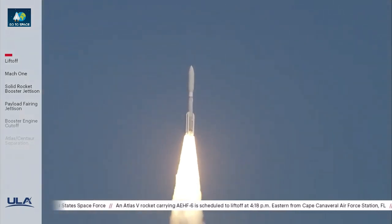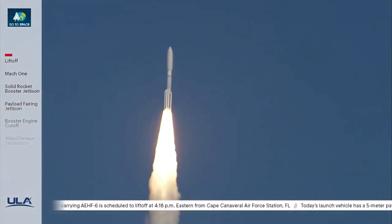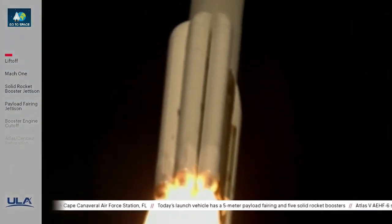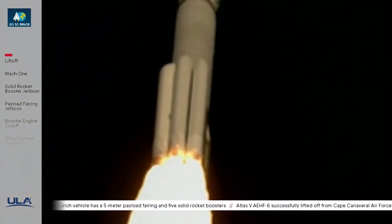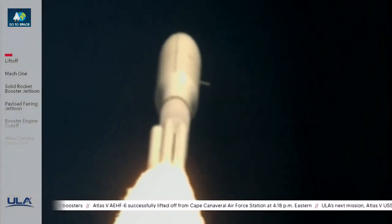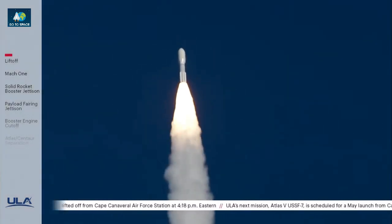Pitchover program passing 15 seconds into flight. PU has gone into closed-loop control. The RD-180 is throttling down to 67% thrust as expected, engine response is good. Passing 30 seconds, 35 seconds into flight. Mach 1 — Atlas V is now supersonic. Engine operating parameters look nominal.